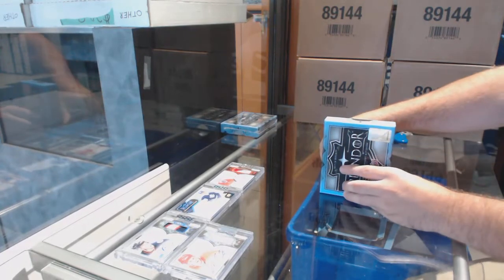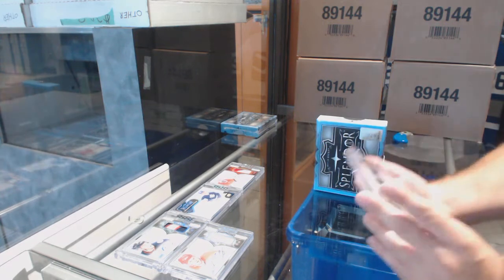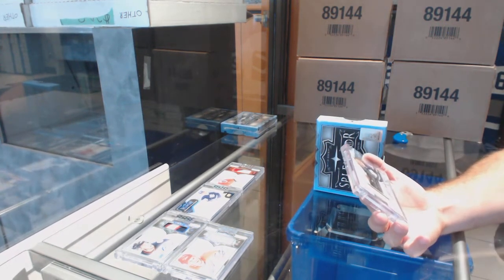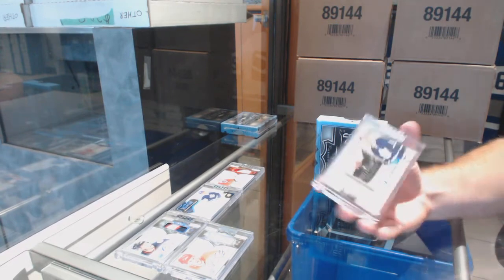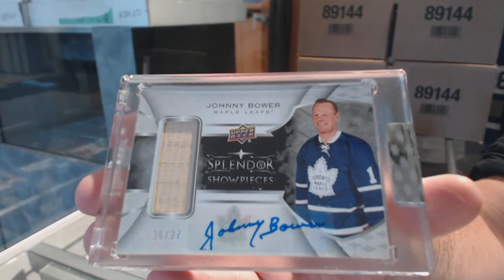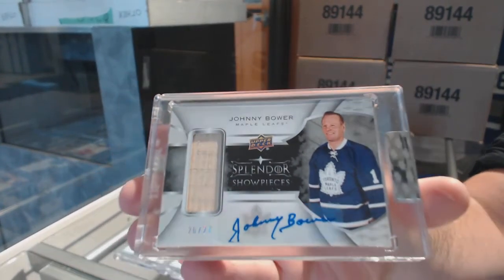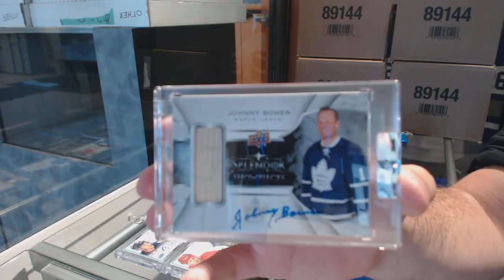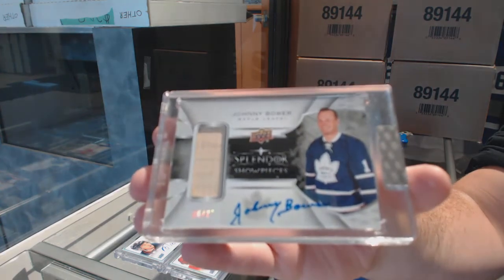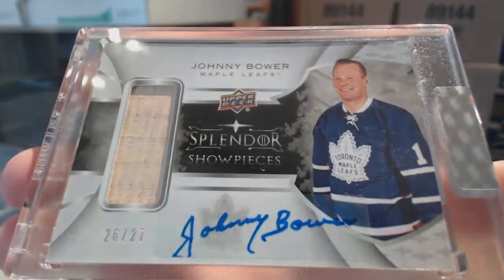I know somebody in the room who's going to like this — number 2 of 27, Splendor Showpieces stick auto — Johnny Bower. And obviously it is a sticker auto, just so you guys do know that.